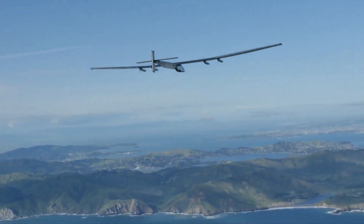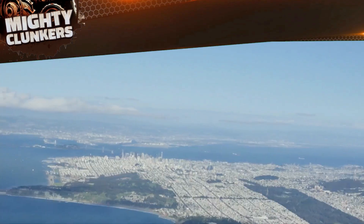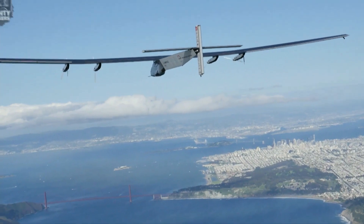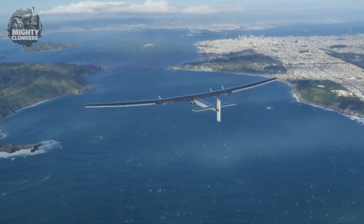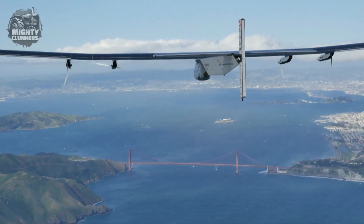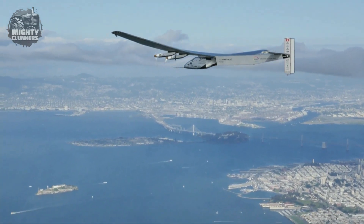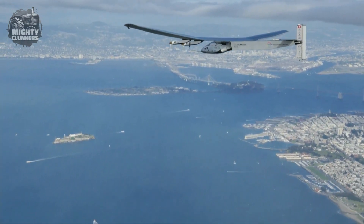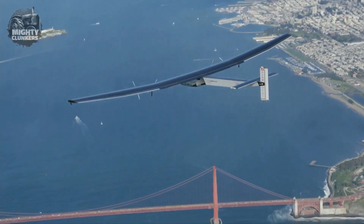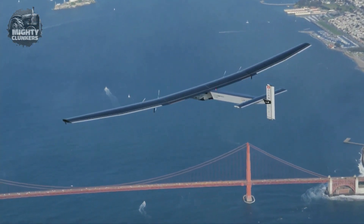The Swiss company Solar Impulse created the Solar Impulse 2, a solar-powered aircraft. It is the first airplane to complete a solar-powered around-the-world flight. The aircraft was created to show off the possibilities of solar energy as an aircraft power source and to encourage the development of more environmentally friendly flying. One of the lightest aircraft ever built, the Solar Impulse 2 has a wingspan of 72 meters and weighs only 2.3 tons. It has four electric motors, each driven by one of the 17,000 solar cells that cover the upper surfaces of its wings.